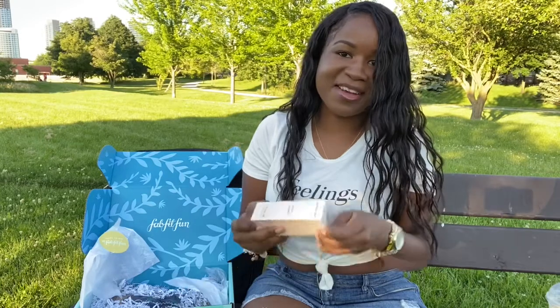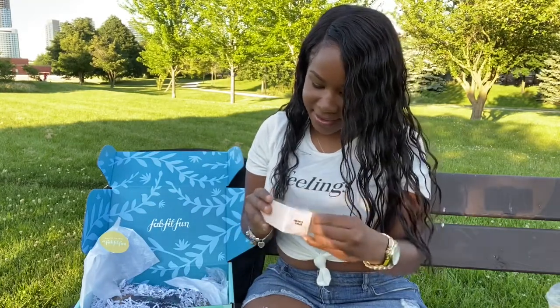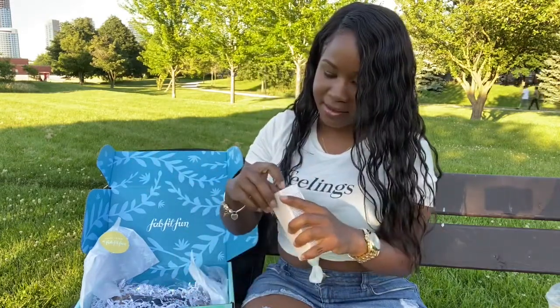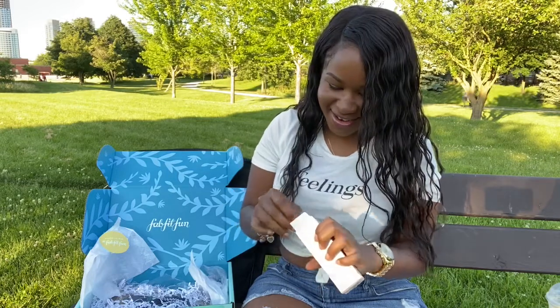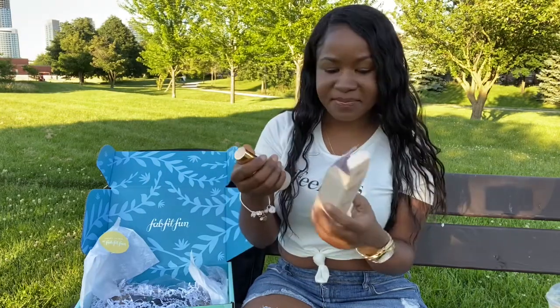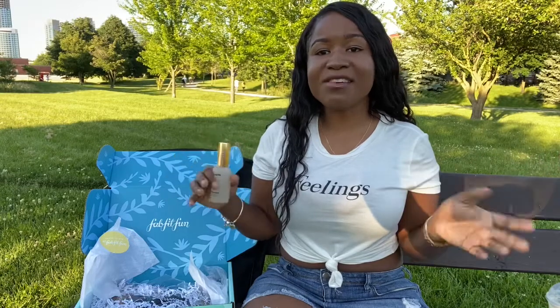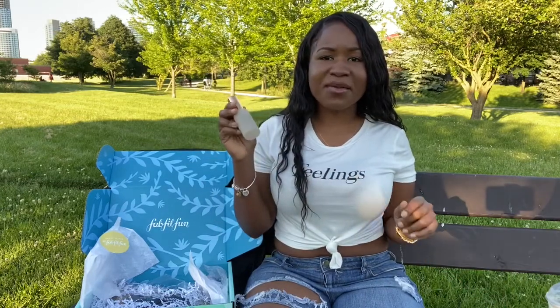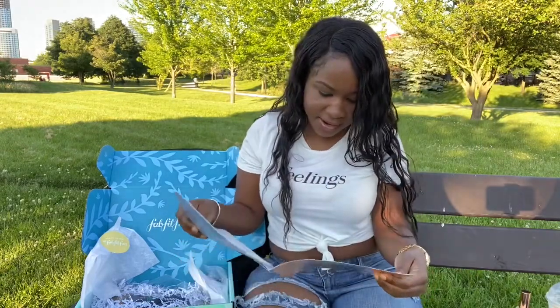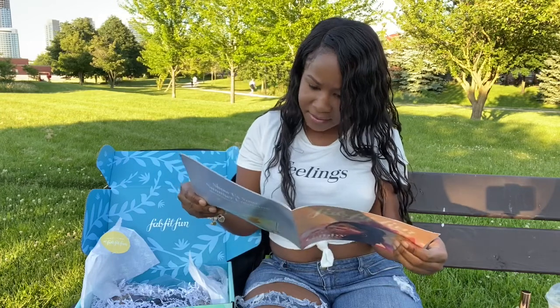The next item is called 'Say Hi to Hydration' — it's some kind of serum. I don't really use serums on my face that much. I have pretty bad acne and I try to stick to the same things that kind of help me over time without irritating my skin. I think I had seen some unboxings about this and it was actually pretty expensive if memory serves right.